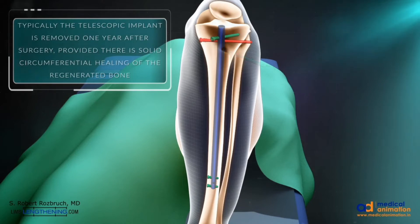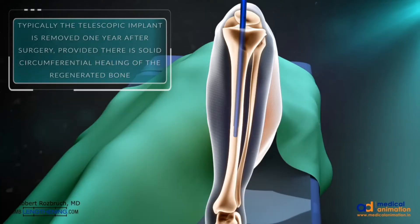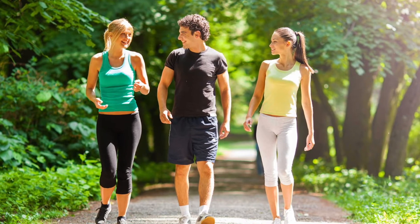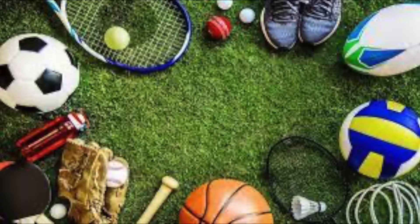We typically remove these implants after about a year, and the intramedullary nail is easily removed through a small incision. The recovery time is about three to four months before you can walk without any assistance, and then eight to twelve months for competitive sports.